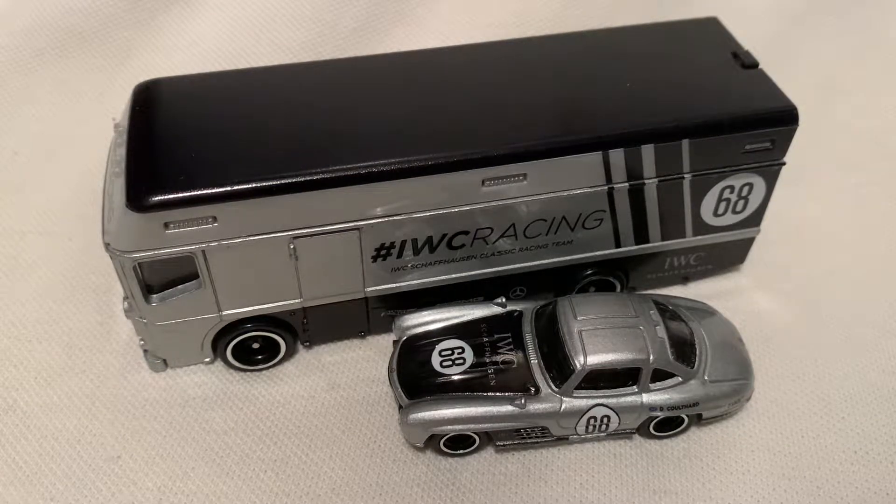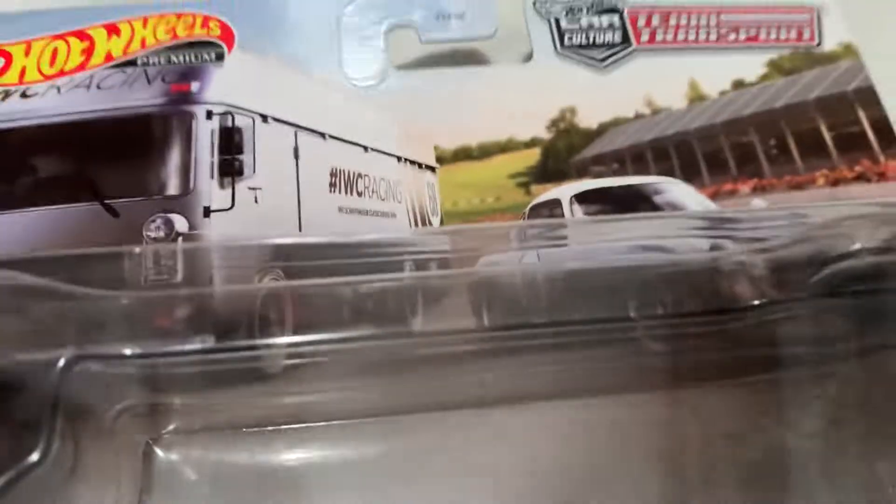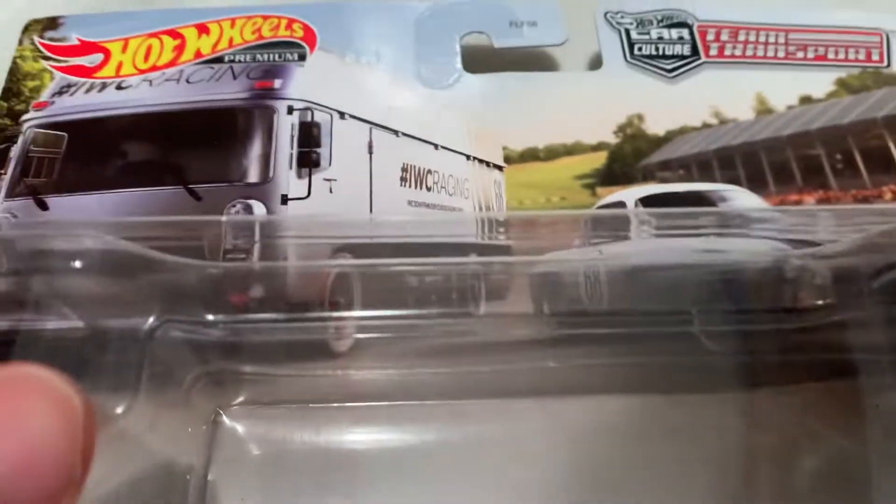Hey YouTube, it's me Julen. Here's the Mercedes-Benz 300 SL and of course the Euro Hauler. Here's the packaging — I'm gonna check that out. Let's show that out of the way. It's pretty sweet as usual.